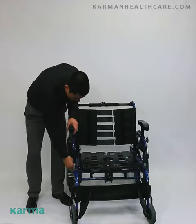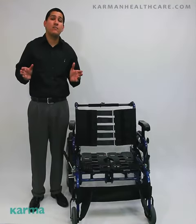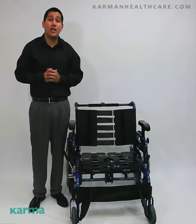It does come with your flip-back armrest and height-adjustable armrest. As I mentioned, this chair is custom-made. To view our order forms and literature on this wheelchair, please visit our website at carmenhealthcare.com.